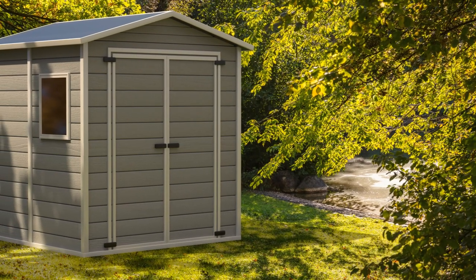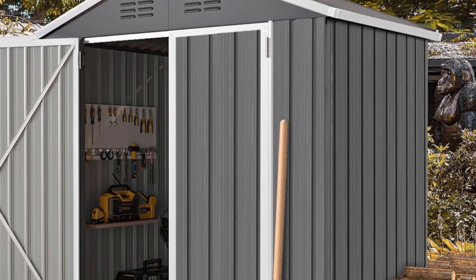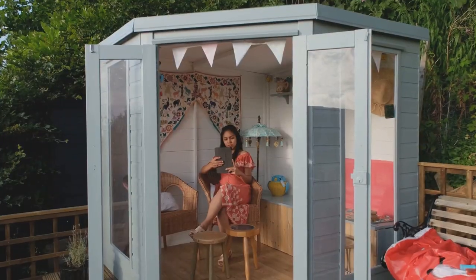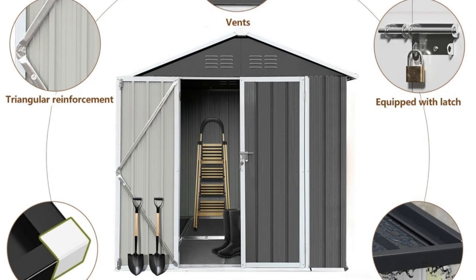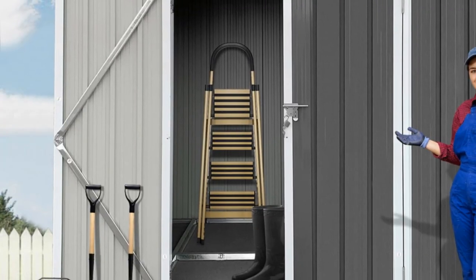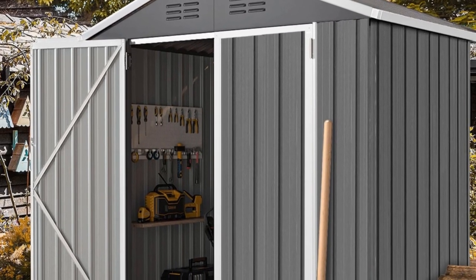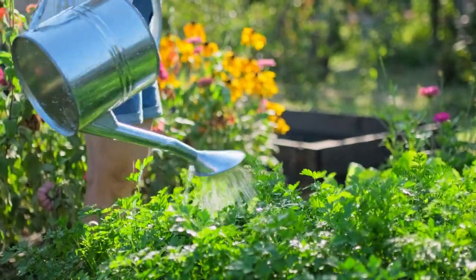First up, we have this outdoor shed. Picture this: a spacious 6 by 4 foot shed that's not just a storage unit, but a potential crafting room, or even a cozy hideout. And guess what? It's currently on sale for just $159.98. This shed is perfect for storing all your gardening tools, or transforming into any creative space unit. Given its versatility and the incredible sale price, it's a no-brainer for anyone looking to upgrade their backyard functionality. This will allow you to focus on some of those hobbies you love while spending time outdoors.